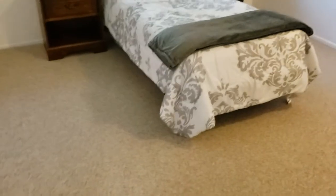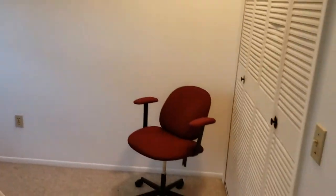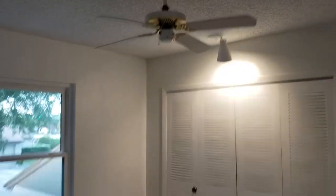Bedroom number one, bedroom number two, bedroom number three, and we have the master bedroom.